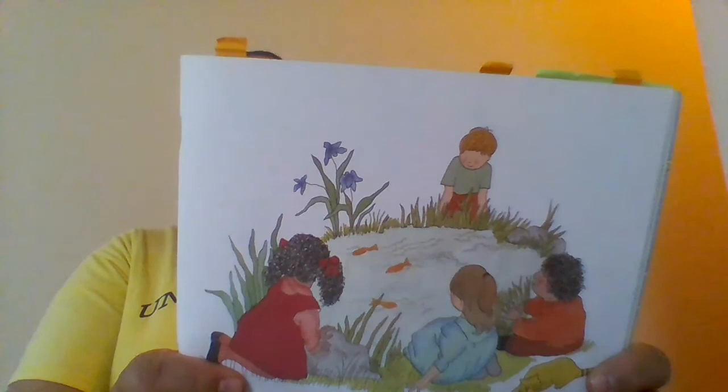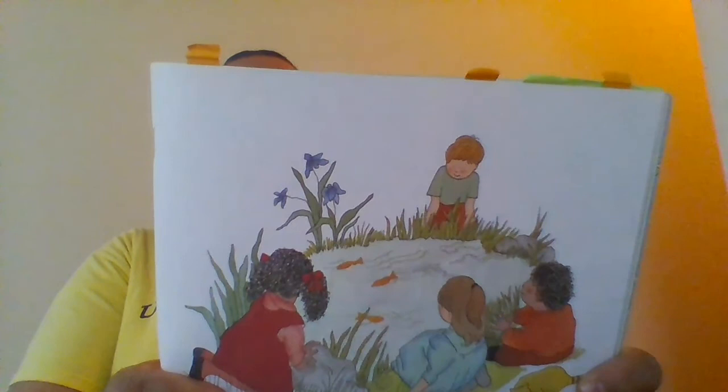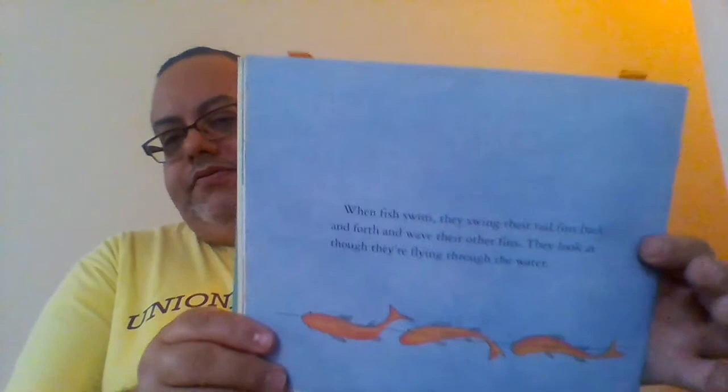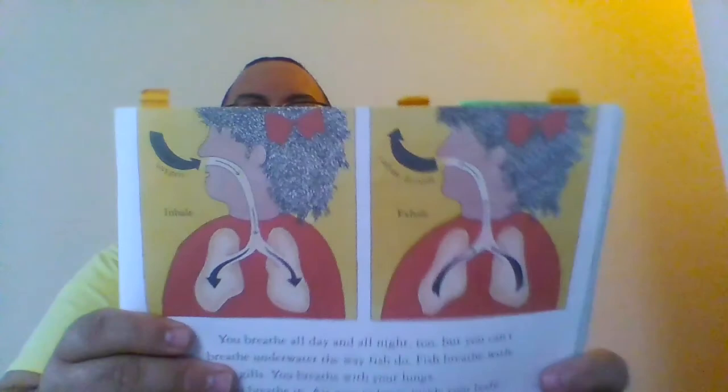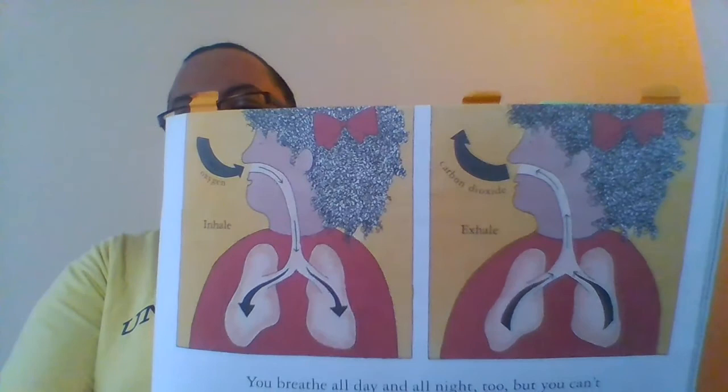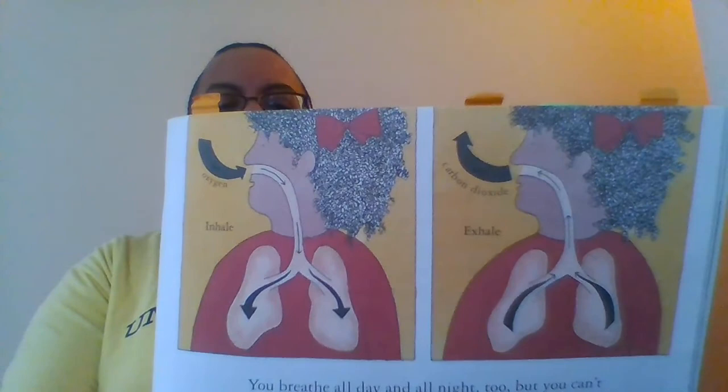When fish swim, they swing their tail fin back and forth and wave their other fins. They look as though they're flying through the water. If you watch a goldfish, you'll see that they open and close their mouths all day and all night. They look as if they're drinking water, but they're not — they're breathing.